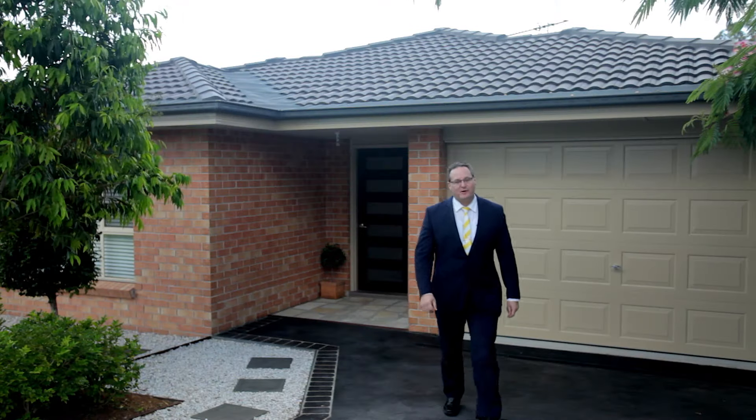So there you have it — number 41 Belmont Avenue in Spring Farm. It's a beautiful location, great for raising a family. I look forward to seeing you at the open home.